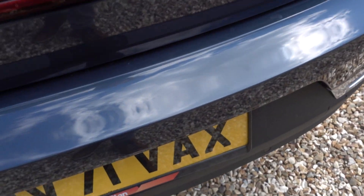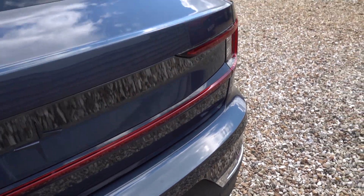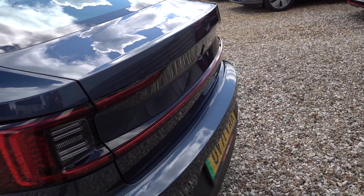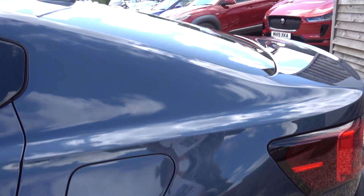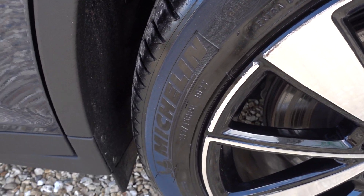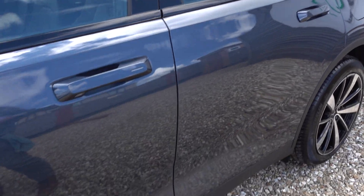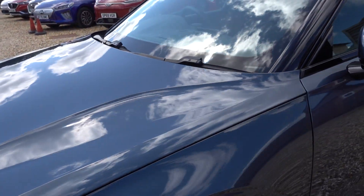There's a couple of tiny little scratch marks on the boot sill, but from a few feet away you can't see anything — it's only if you're up close studying and trying to find things. And there's the tiniest little bit of marking on one alloy here, but it's nothing really. All the rest of the alloys are in perfect condition.